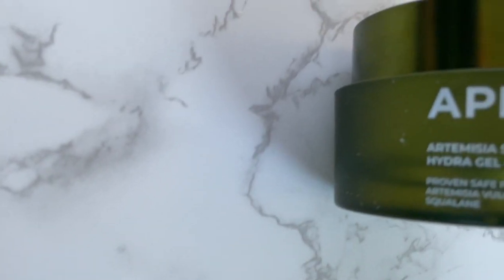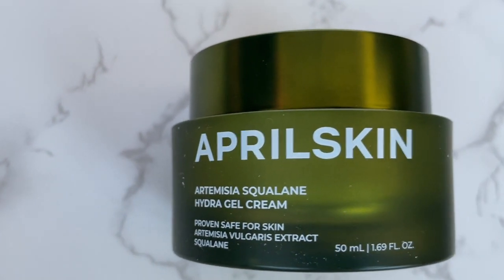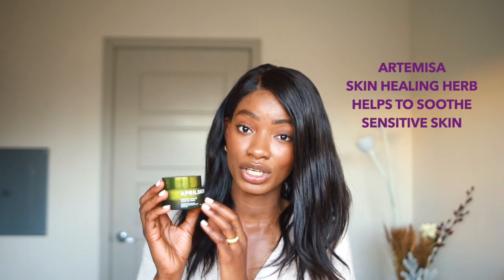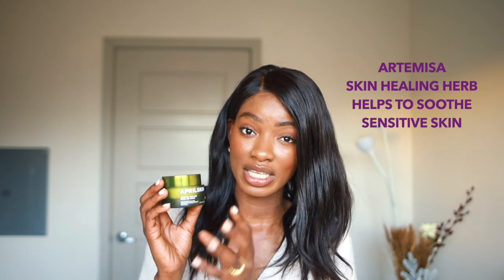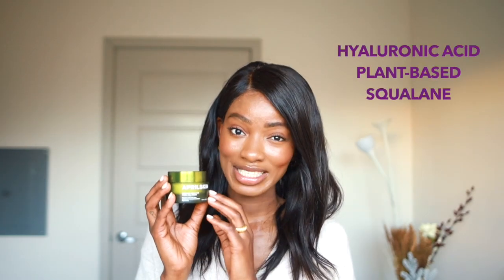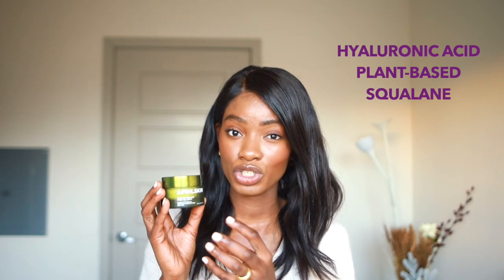Moving on to moisturizer — this is the Artemesia Squaline Hydrogel Cream. I love this cream; every time I've used it I've received compliments because it literally makes your skin glow. Artemesia is a skin-healing herb that helps soothe sensitive skin, calm redness, and reduce irritation. It contains hyaluronic acid and plant-based choline, which is a great emollient that helps trap moisture, seal the skin, and prevent water loss.